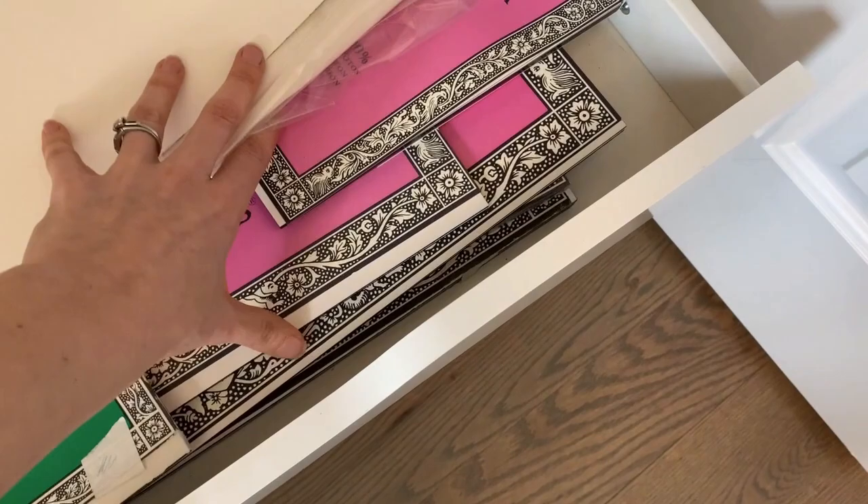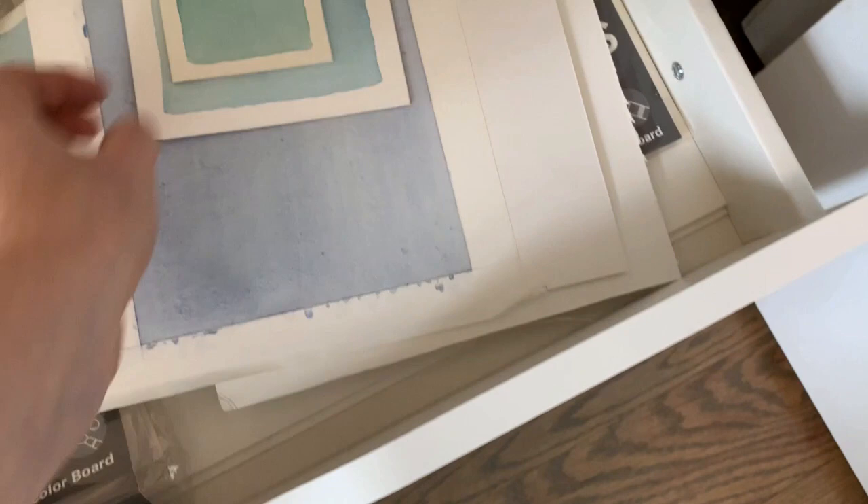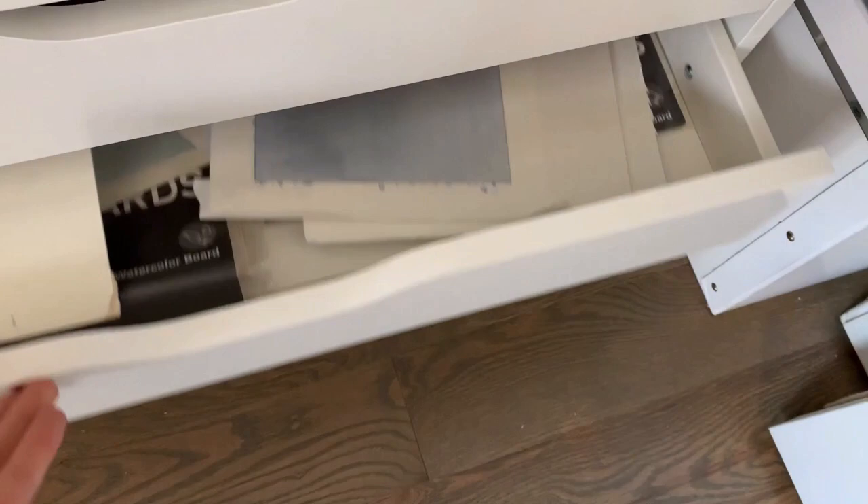I've got some loose sheets but it's actually mostly contained in these watercolor blocks, and I have all different sizes — mostly hot press. And illustration board — I have a lot of blank illustration board, but then I also have these little pieces that I've pre-painted and that I'll draw on top of eventually.